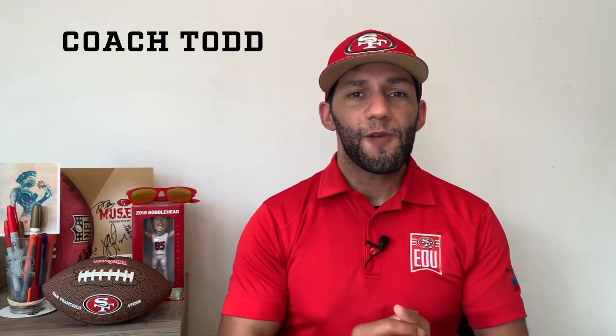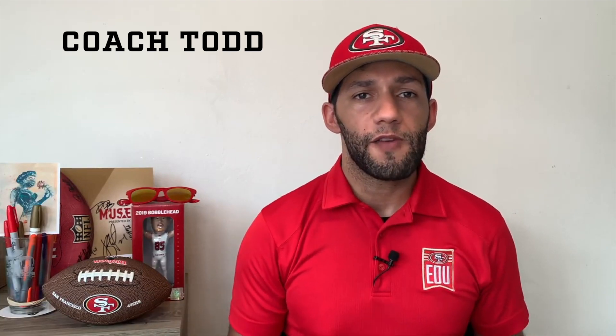Hey, I'm Coach Todd. Welcome to 49ers EDU Digital Playbook Review, where you'll get the inside scoop to get you ahead of the game.